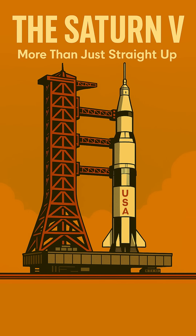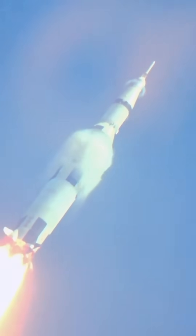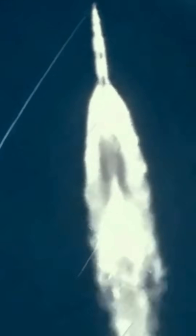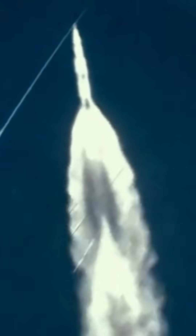When we recall the majestic ascent of the Saturn V, most envision a powerful surge straight into the heavens. Yet shortly after clearing the launch tower, this colossal rocket performed a precise and often overlooked maneuver: its roll program. This wasn't merely for aesthetics — it was a critical piece of engineering ingenuity.